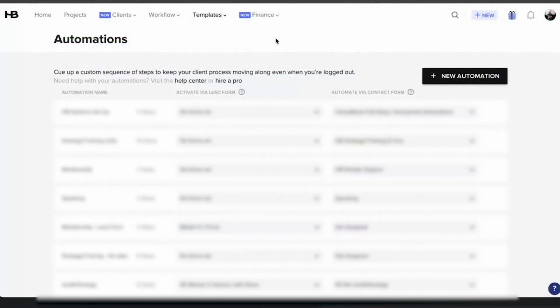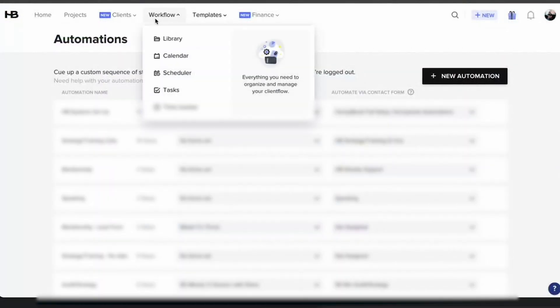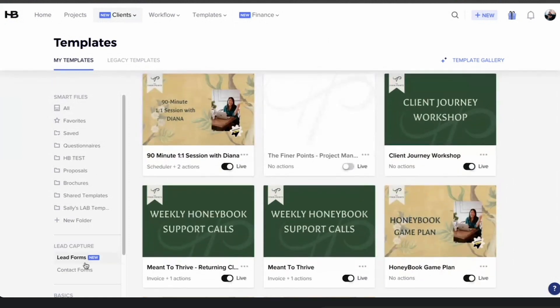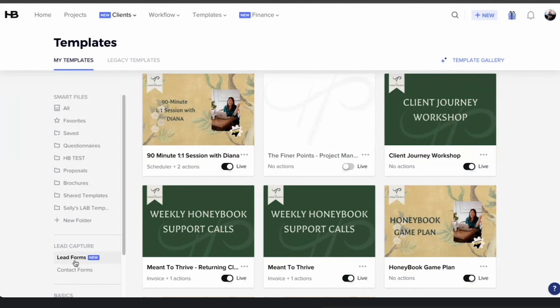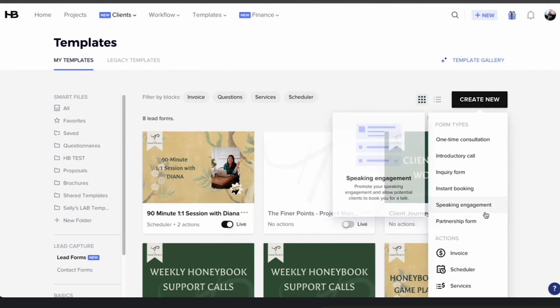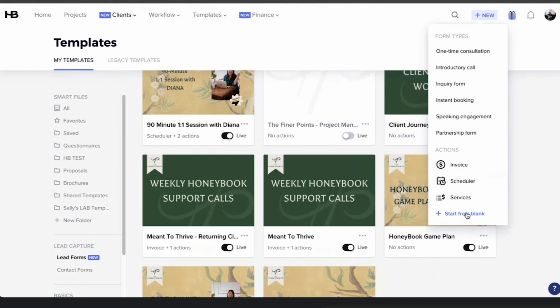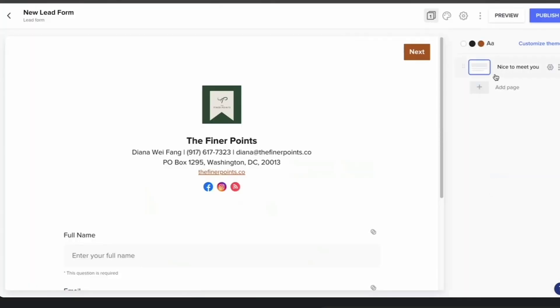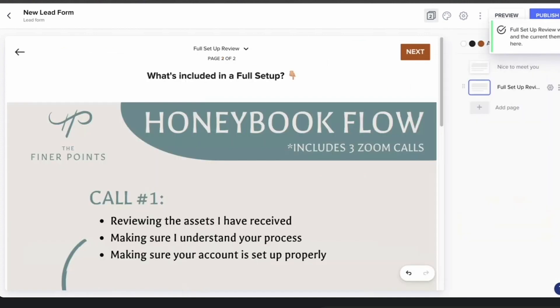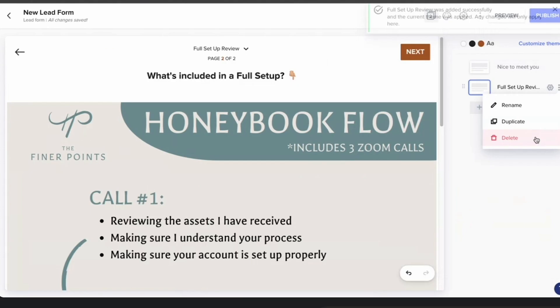What does that look like from the back end? If we look at your HoneyBook account, take us to the lead form builder. To find the lead form builder on the back end, you're going to find this under lead forms. Go to Tools, then Templates and Lead Forms. On the left side, you're going to see lead forms under something called Lead Capture. You can start from blank, create new, or use the templates they already have. Pro tip: you can start from blank and add a page, pulling in anything you've previously designed as a smart file. You don't have to redesign it from scratch.